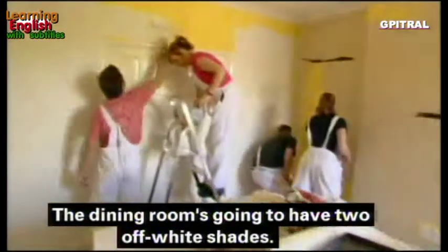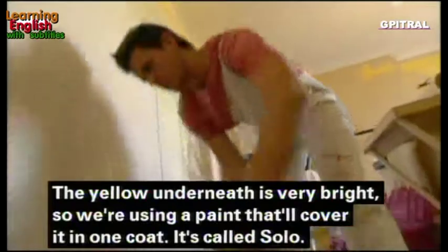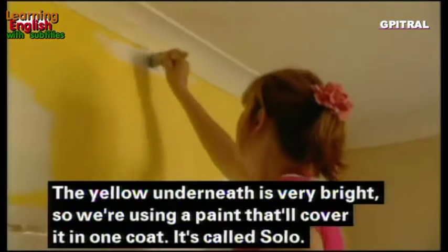The dining room is going to have two off-white shades that tone with the wallpaper. The yellow underneath is very bright so we're using a paint that will cover it in one coat — it's called Solo.